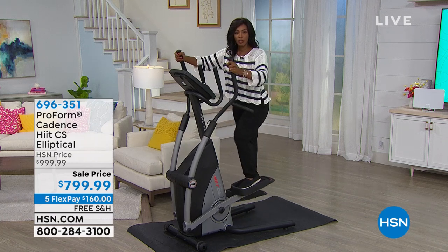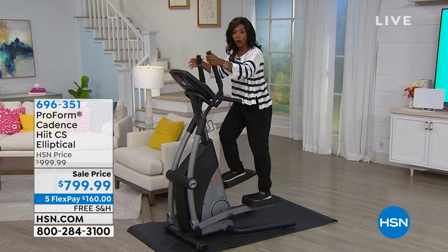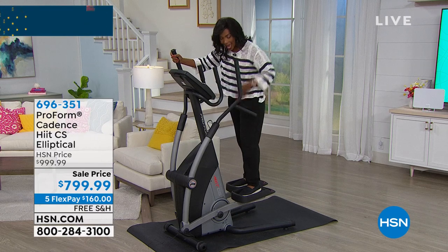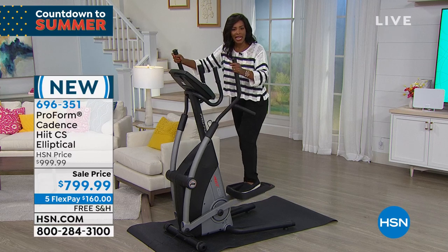My arms pumping, so that's my arms, my shoulders, my chest, my back, my core, my legs, all of the muscles of my legs, my calves — the whole nine yards. I could keep going, but that's what you're getting.